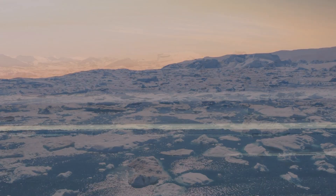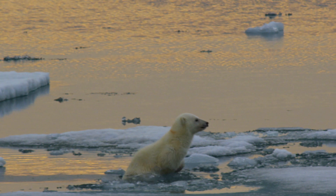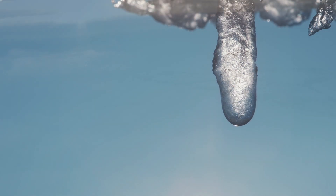The Arctic. The northernmost region on Earth. Cold. Remote. Even here, the extent of global warming can clearly be seen. The Arctic ice is rapidly thawing, with dramatic consequences for our climate.